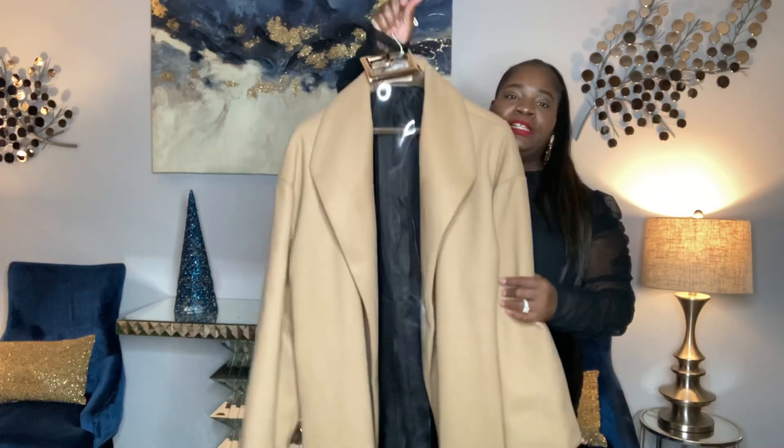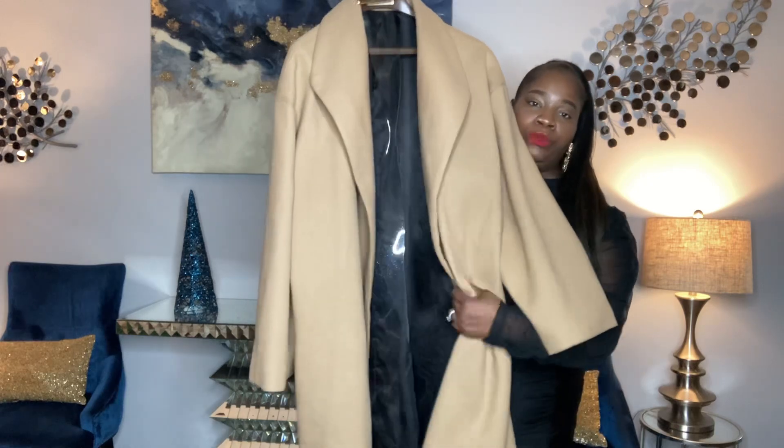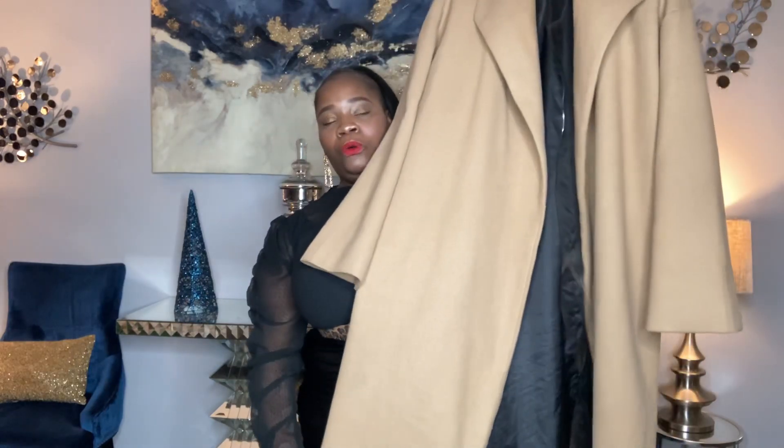You guys definitely have to get this — it's definitely worth the price. It does not come with a belt and it does not button up, but I love it because you can definitely layer it. In Chicagoland, layering for the winter is important. It makes you more warm, and when you're driving, you can take off your coat and put it back on with a layer underneath. Everyone likes this coat. I love this coat. This is my favorite go-to coat for this winter. Thank you very much, Shein.